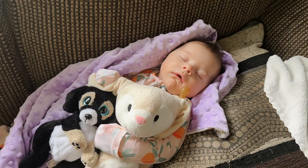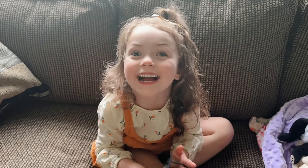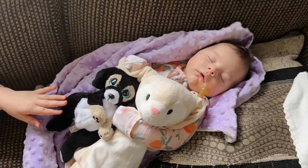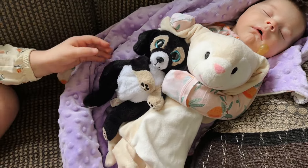There's sweet little Leela taking her nap. There's so many baby puppies! Cat's a puppy. Did you put your puppy with her? So she's got her little bunny, Clover, and her puppy.